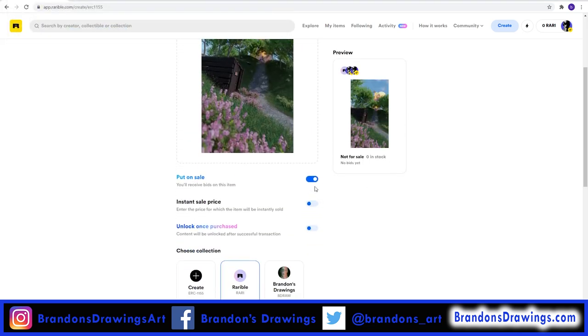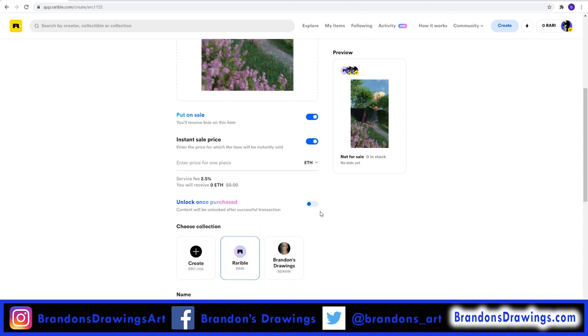Selecting Put on Sale will automatically list your NFT for sale. You'll want to select Instant Sale Price and choose your listing price — otherwise people can bid on the item, but I found it better to select a reasonable sale price. You enter your sale price in Ethereum, and it tells you how much that translates to in real money given the current value of Ethereum. Notice that Rarible will collect a 2.5% service fee when sold. Once you list your token, you can reduce the price at no cost, but to increase it you have to unlist it and relist it, and this costs more gas fees.